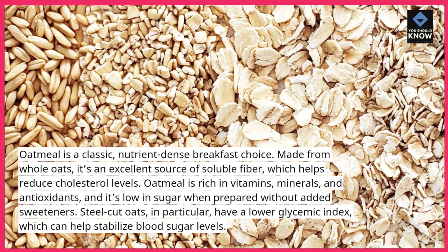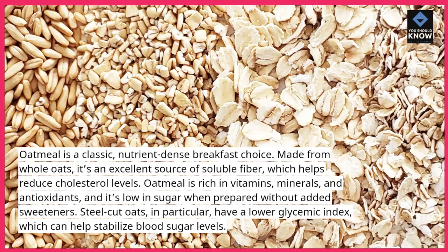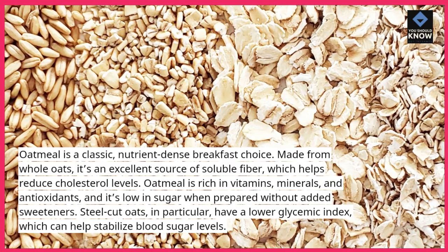Steel-cut oats, in particular, have a lower glycemic index, which can help stabilize blood sugar levels.